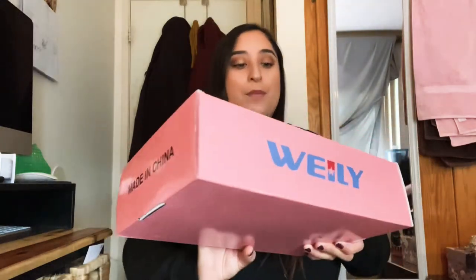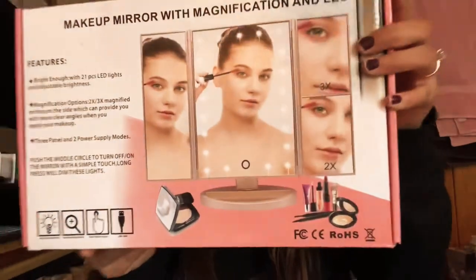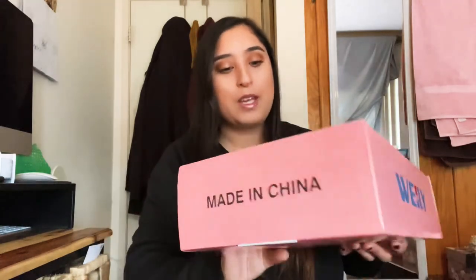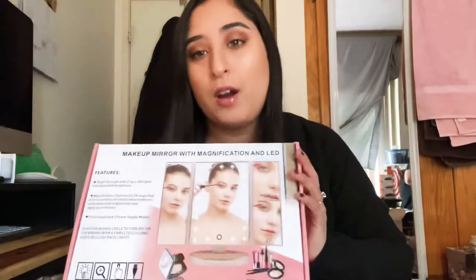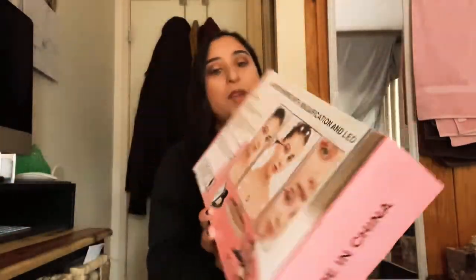The next gift is this makeup mirror. I actually need another mirror because the one I have doesn't work that great. So I'm really happy to get this — it's from our friend Nick.